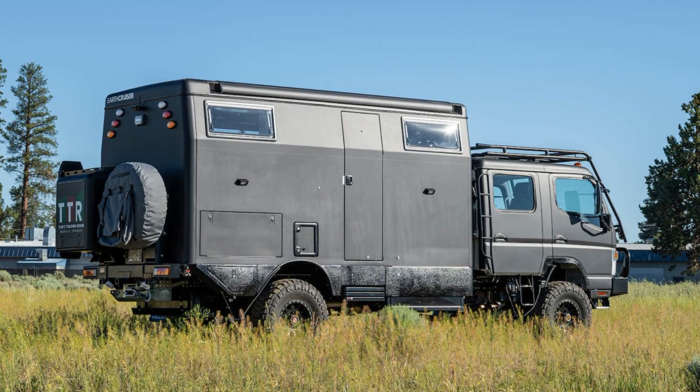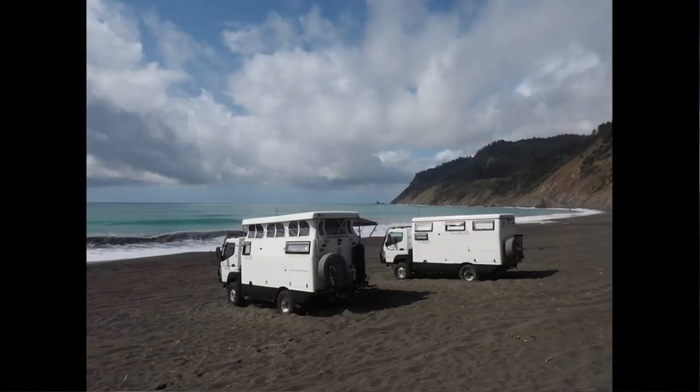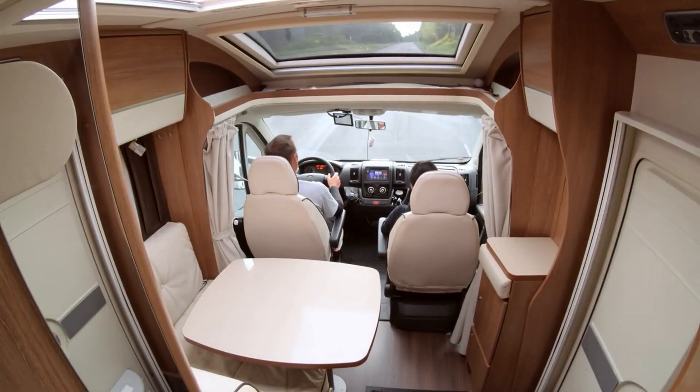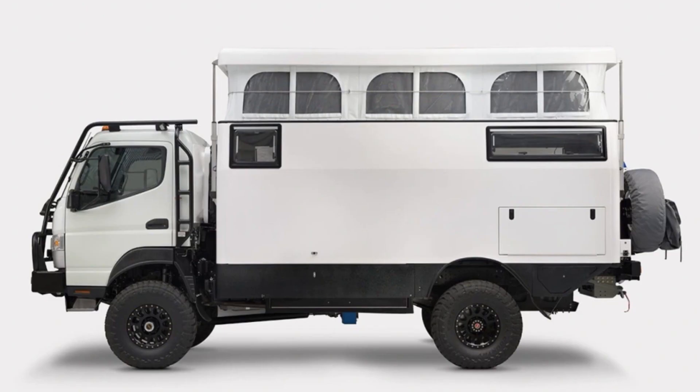The 2021 EarthCruiser FX is a one-of-a-kind and flexible overland RV that allows you to explore the great outdoors in comfort and independence. This EarthCruiser model stands out as a unique recreational vehicle with innovative amenities and design that gives a memorable experience for all types of outdoor lovers.